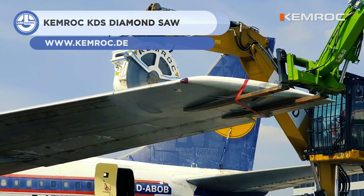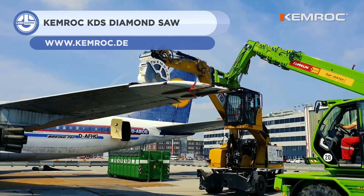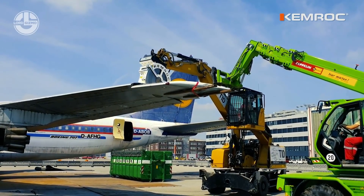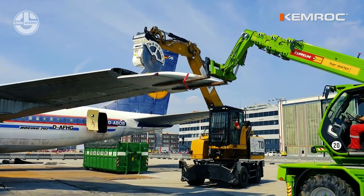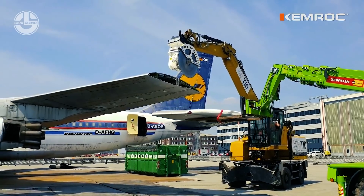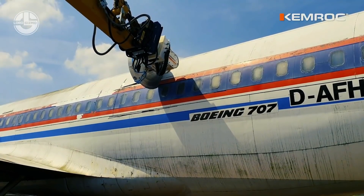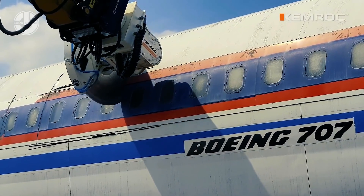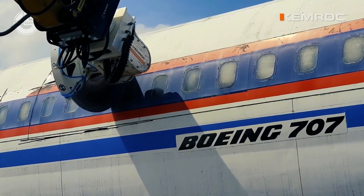First up, we have the KDS-50 from Chemrock, cutting apart a Boeing 707. It is a 1.5-meter diameter diamond cutter saw blade, designed for cutting steel, concrete, reinforced concrete, rock, and glass fiber reinforced plastic. You can attach it to any 15 to 25 ton excavator. At maximum operating hydraulic pressure, which is 350 bar, it rotates with a torque of 721 newton meters, while the top rotation speed is 2,000 RPM.